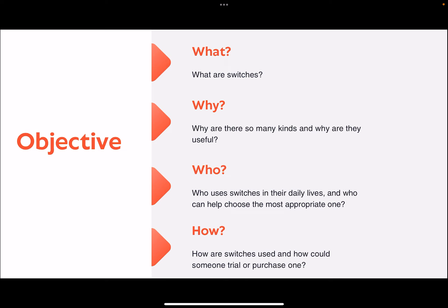The objective for today's presentation is to discuss switches for use in community life to promote environmental engagement and independence. Some questions we hope to answer are: What are switches? Why are there so many kinds and why are they useful? Who uses switches in their daily lives and who can help choose the most appropriate one? How are switches used and how could someone trial or purchase one?